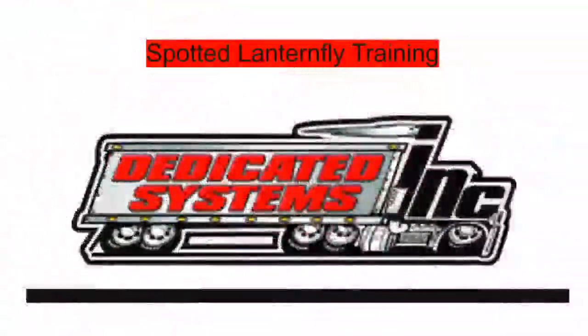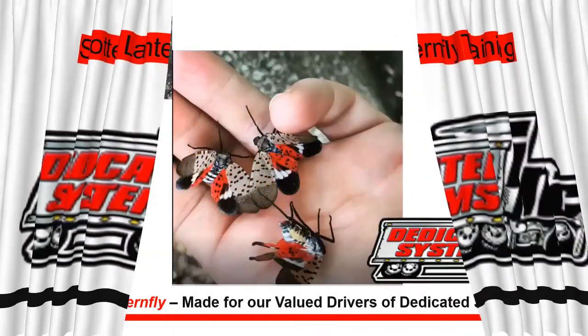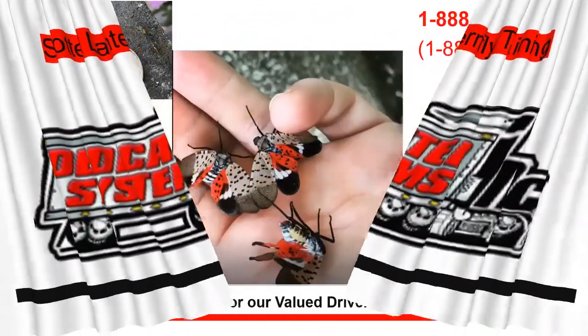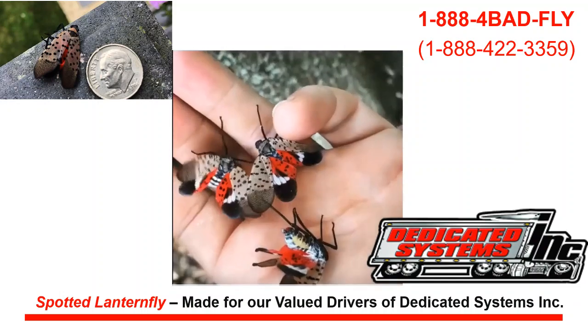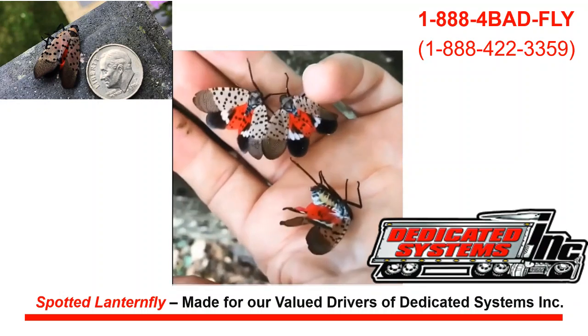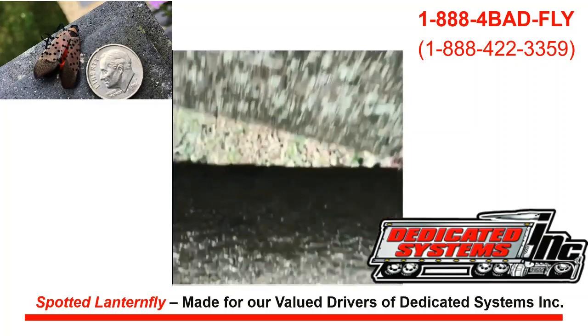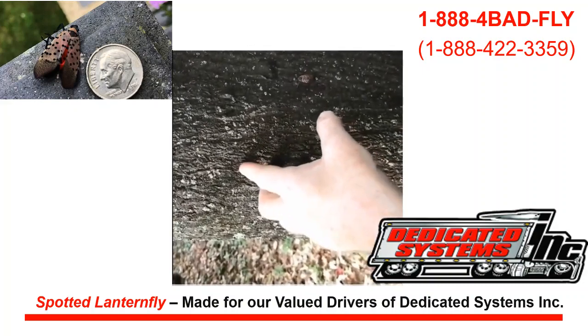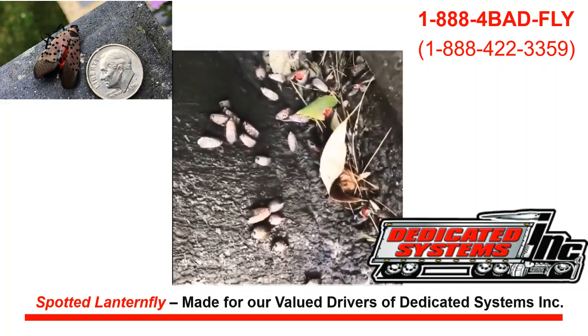Spotted Lanternfly training brought to you by Dedicated Systems Incorporated, made for our value drivers. As you can see in this video, they look actually very beautiful, but unfortunately they're an invasive species that we'll learn more about in this training, and you as a driver need to know about.